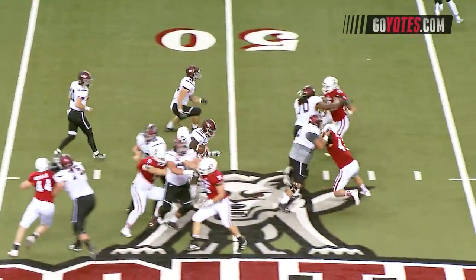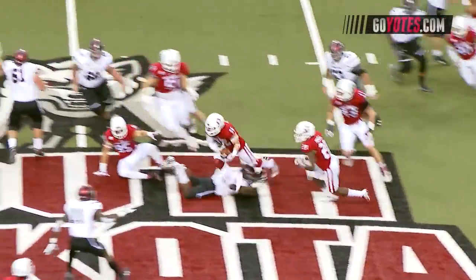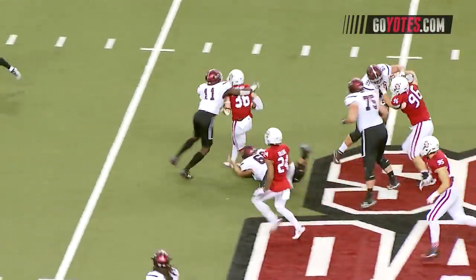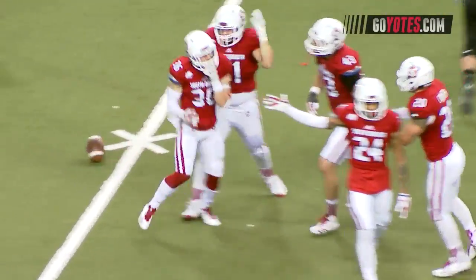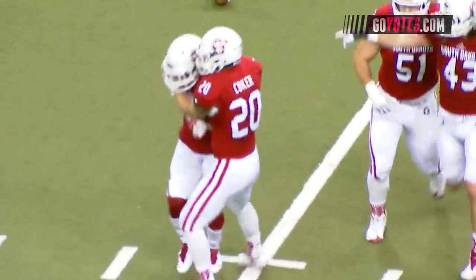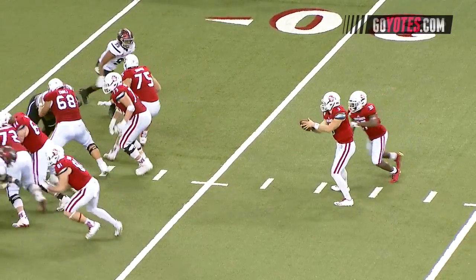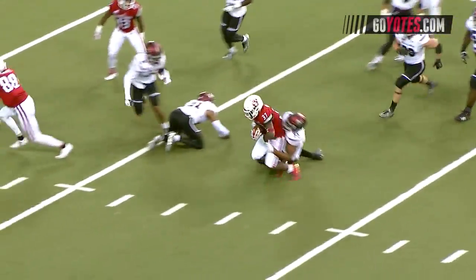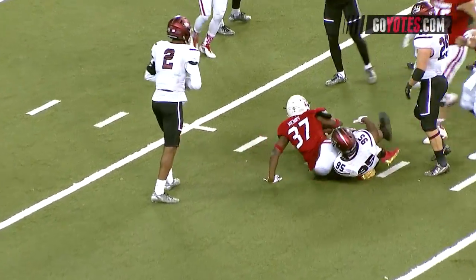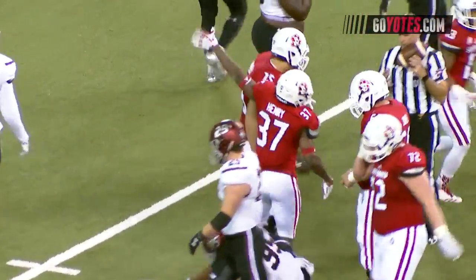Hearn hands off — a fumble on the play! Picked up by the Coyotes! On the run is Ben Garlock, who recovers it and runs to the Southern Illinois 38-yard line. Austin Simmons hands off to Kai Henry, who gets in the open at the 20 and is still on his feet, finally brought down at the Saluki 17-yard line.